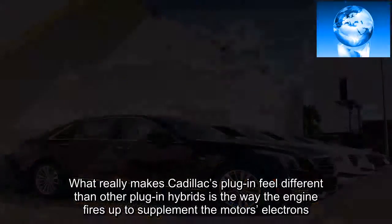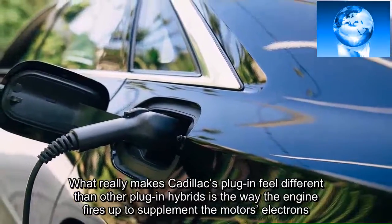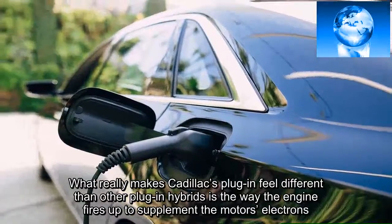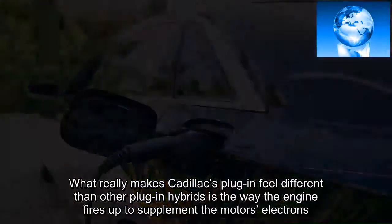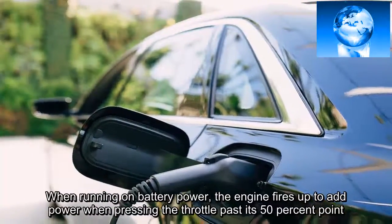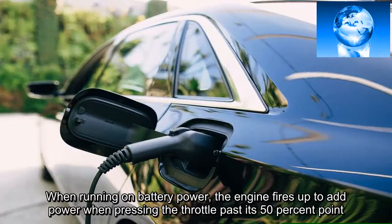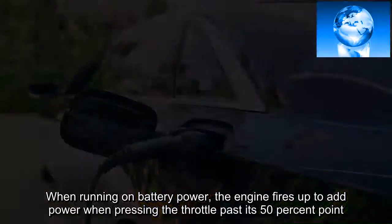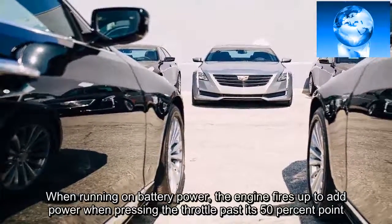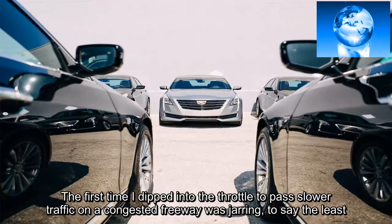What really makes the Cadillac's plug-in feel different from other plug-in hybrids is the way the engine fires up to supplement the motors' electrons. When running on battery power, the engine fires up to add power when pressing the throttle past its 50 percent point. The first time I dipped into the throttle to pass slower traffic on a congested freeway was jarring, to say the least.